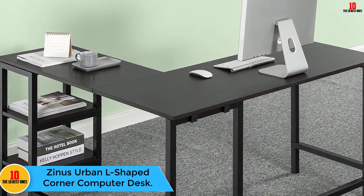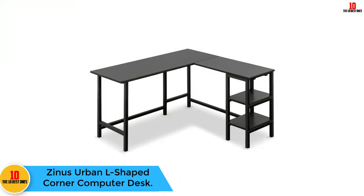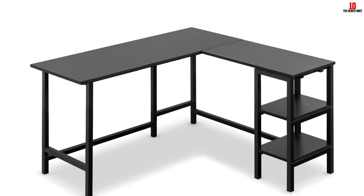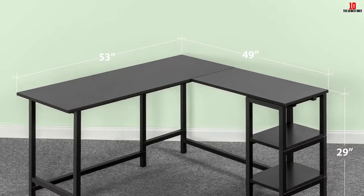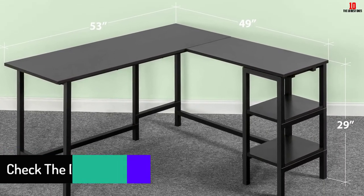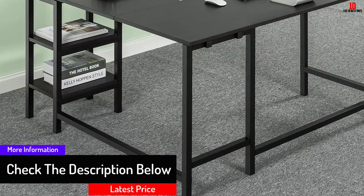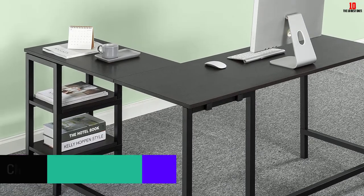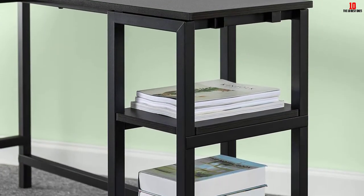Moving on, at number nine we have the Zinus Urban L-Shaped Corner Desk. One of the features that placed this desk high in the market is the wide working surface it comes with. It features sturdy legs and frames that contribute to stability and durability. This desk has been designed with two shelves that offer ample storage for office items. It is very easy to assemble and comes covered with a one-year warranty.